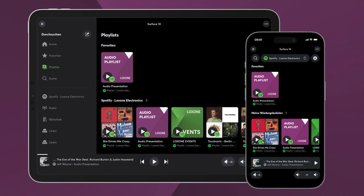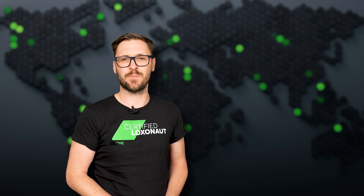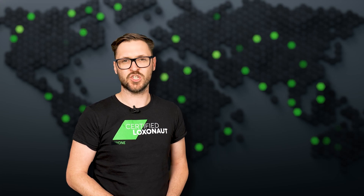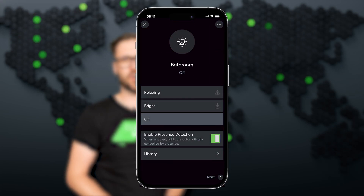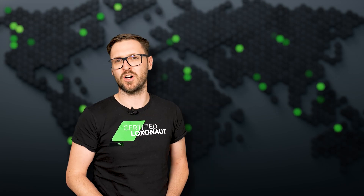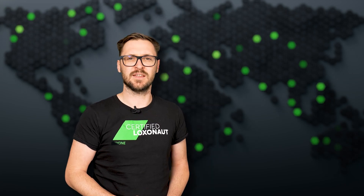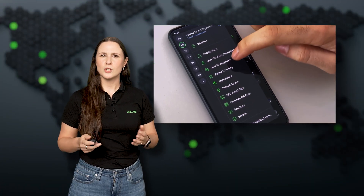If you use multiple Spotify accounts, no problem — just switch accounts right in the app and hit play. In addition, presence detection for supported function blocks such as audio or lighting can now be conveniently switched on and off via the Loxone app, saving you from having to configure additional logic.